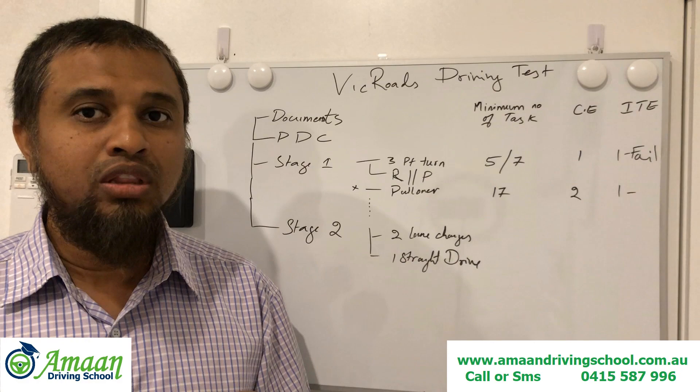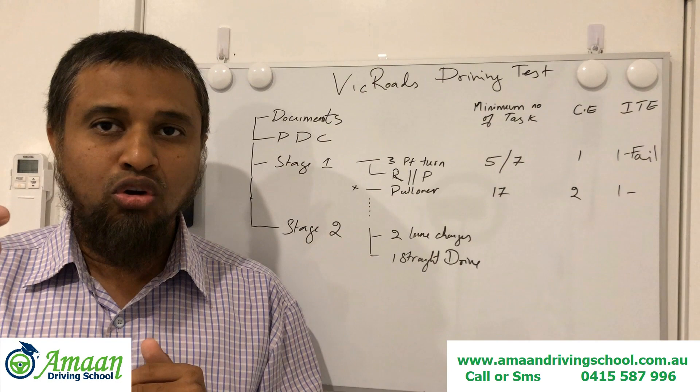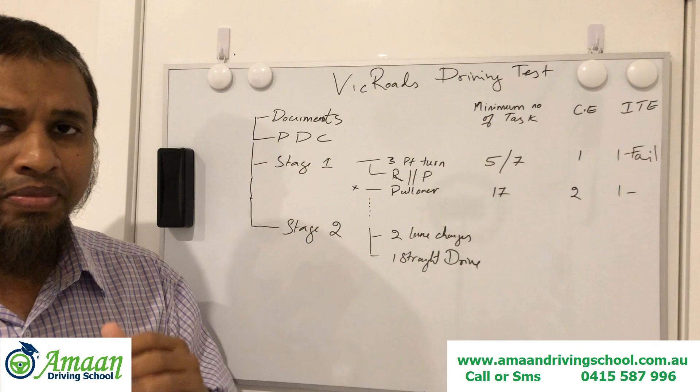Put your seatbelt on, turn the car to ignition position, and bring your windows down. The windows should be down so that when the officer is outside the car giving instructions for your pre-drive check, you can hear everything clearly — because he will be giving instructions from outside the car.